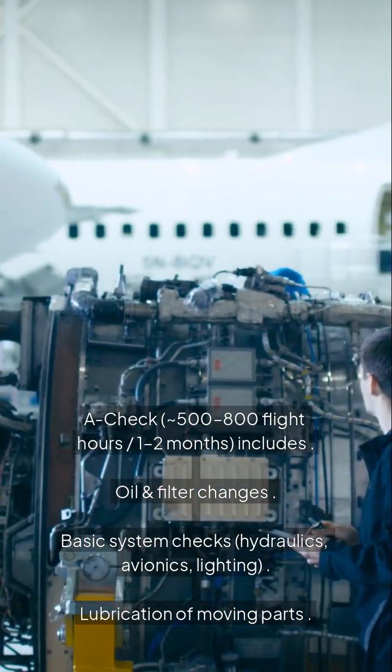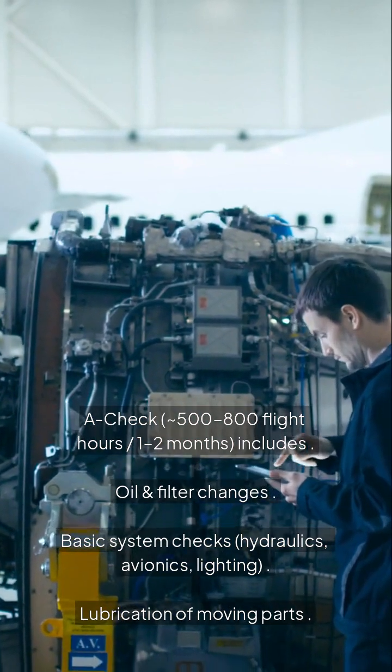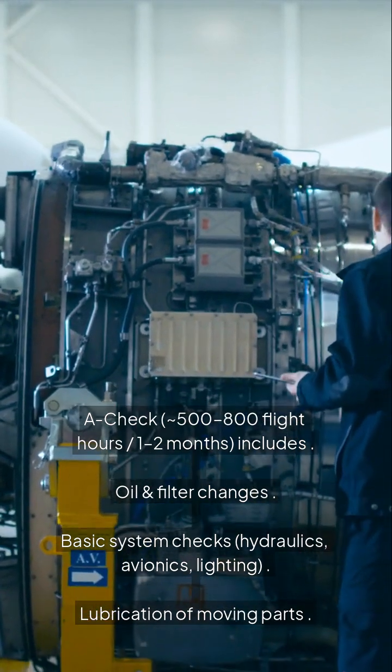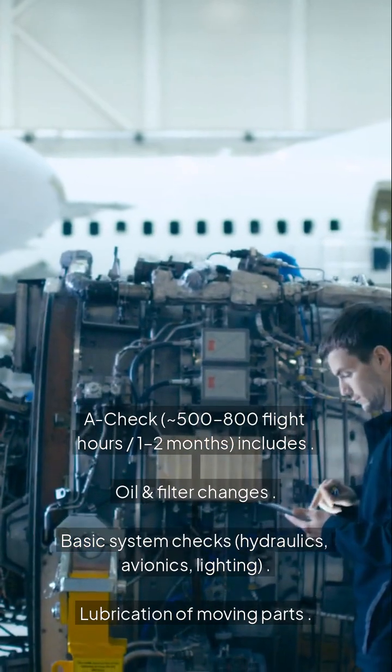A check: 500 to 800 flight hours, every 1 to 2 months. Includes oil and filter changes, basic system checks — hydraulics, avionics, lighting — and lubrication of moving parts.